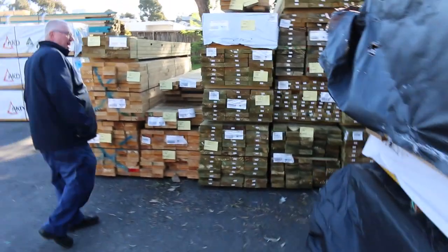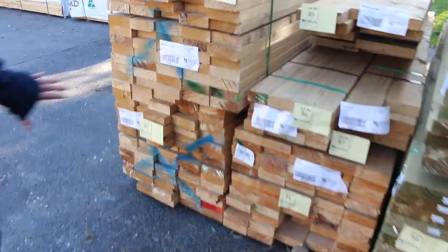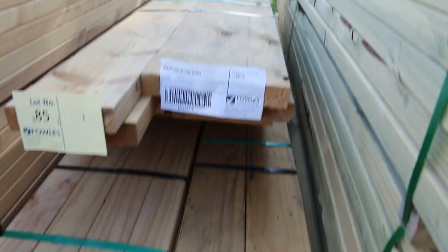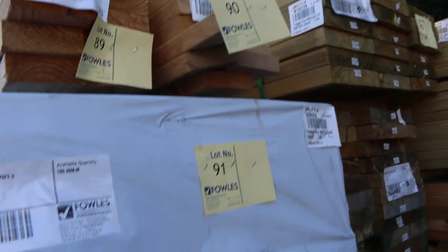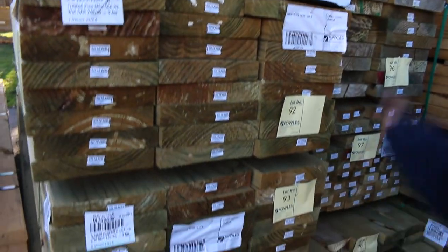There's had a wholesaler do a bit of a relocation and clean up, so there's a bit of clearance stock. Some really nice stuff — a bit of 140x45 pine there, some packs of mixed pine beams, and a couple of small packs up the top there — a little pack of L3 M10 treated pine and a 190x45 36.